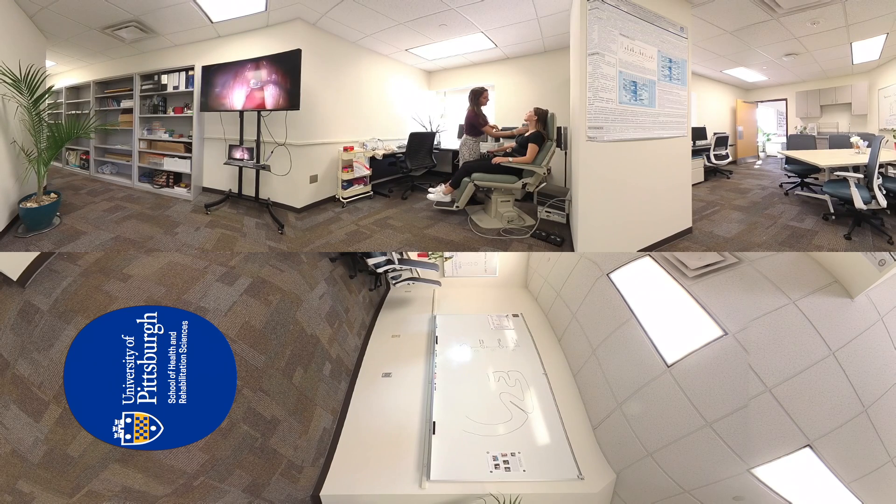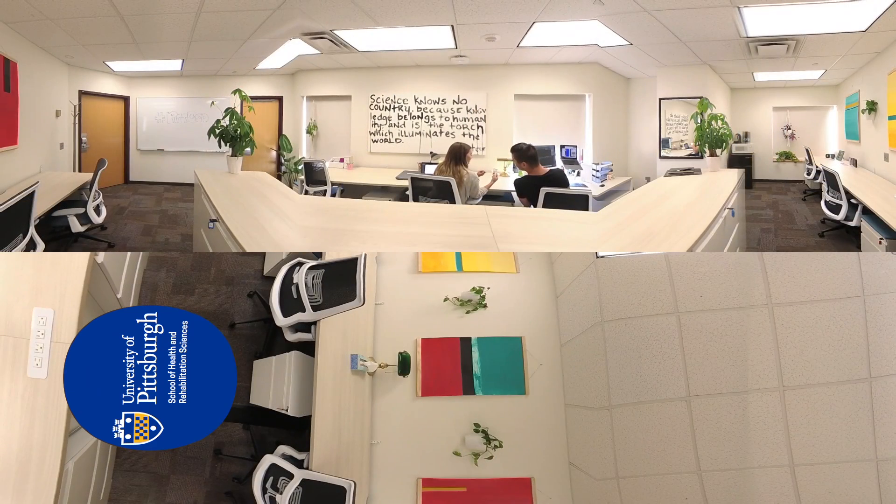In the Hilu Laboratory for Vocal Systems Anatomy and Physiology Research, Dr. Leah Hilu and her team study voice stress psychophysiology and the relationship between individuals' sense of self and the way they communicate. The laboratory includes workspace for trainees to collaborate and share ideas.